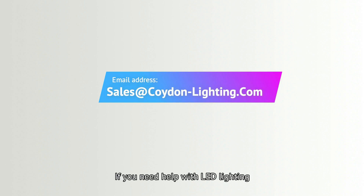Thank you for watching this video. If you need help with LED lighting, please contact us and we can help you.